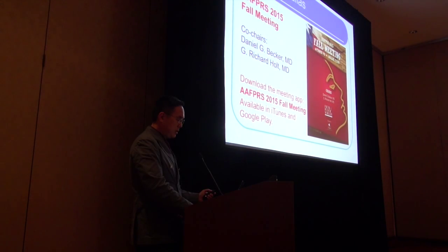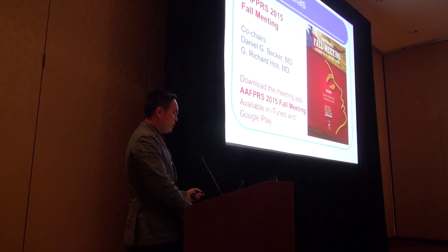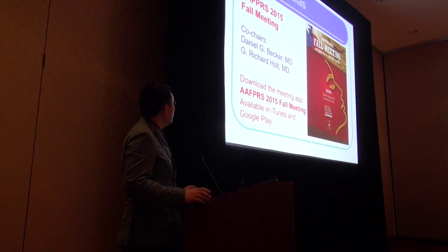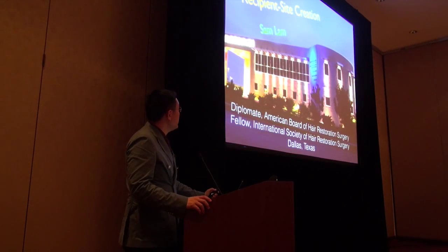My favorite thing I do for hair, the reason I love hair, is recipient site creation. I think that is the cornerstone of artistry and it makes my life a lot of fun.